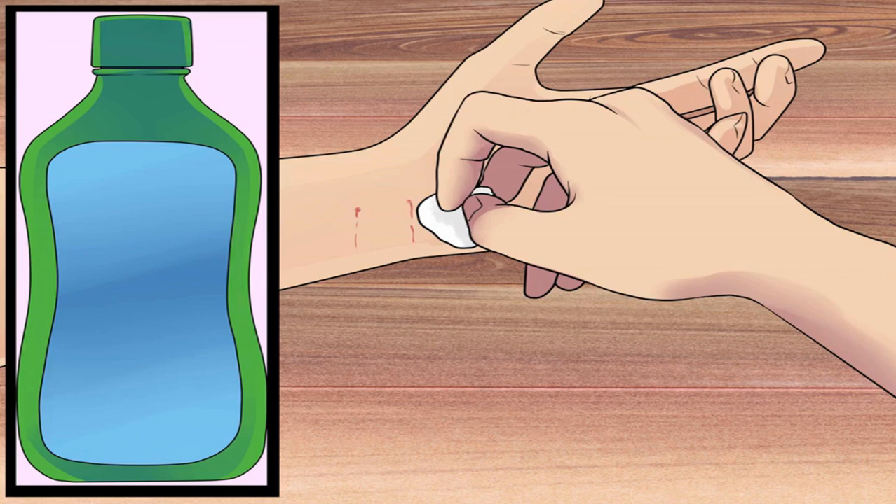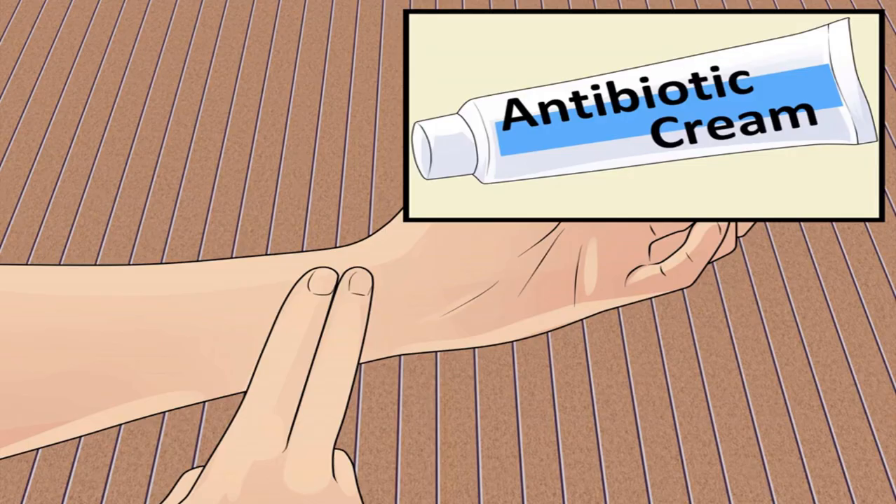Disinfect the wound to prevent bacteria or other pathogens from growing. Put the disinfectant on a sterile cotton ball and gently wipe it over the bite. It will probably sting, but only briefly. The following chemicals have excellent germicidal properties: rubbing alcohol, iodine scrub, and hydrogen peroxide.